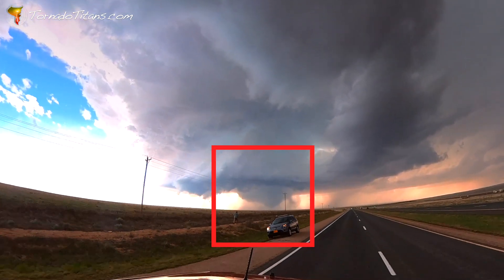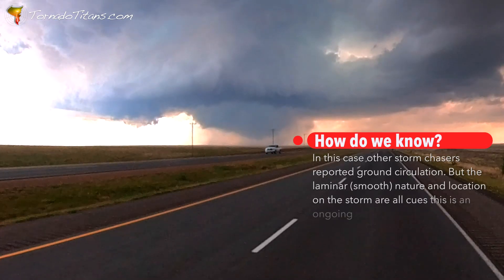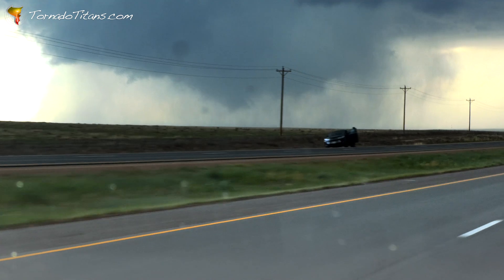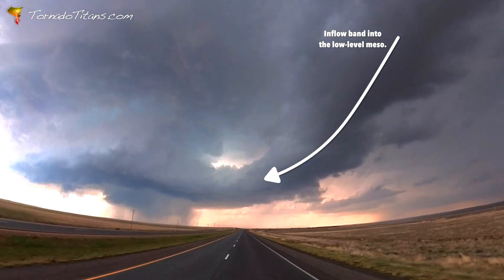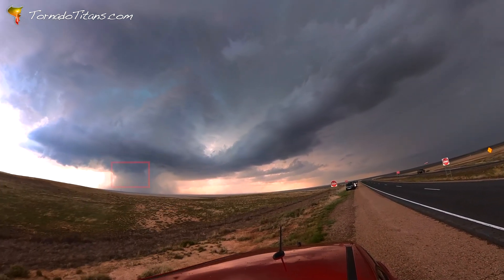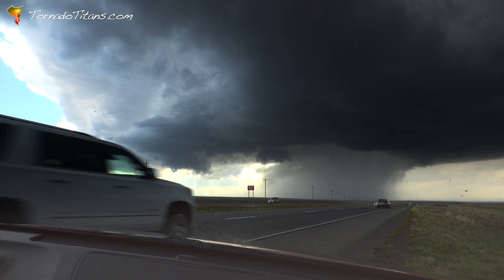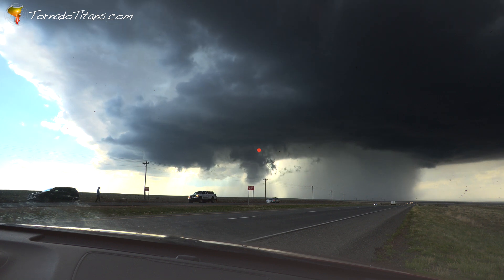This storm is now producing a large but weak cone tornado — unfortunately it is miles away, but the team has a good view regardless. The rear flank downdraft has wrapped completely around the tornado — it's now invisible to storm chasers. This thing tried three times and finally the fourth time it did it! We'll see what happens in the next little bit and see if it can actually get over the hump again.